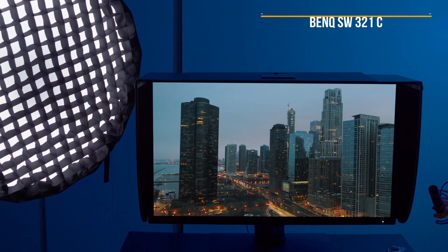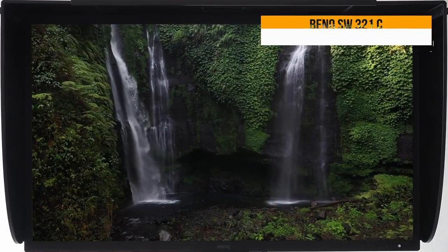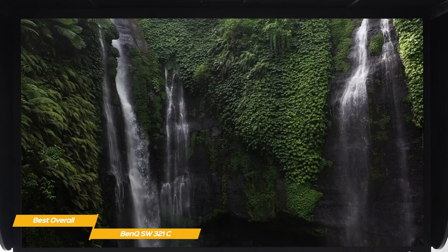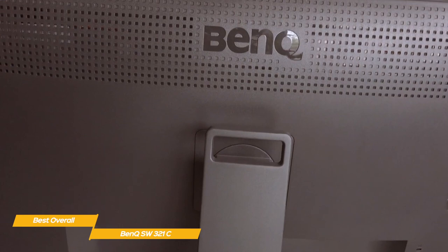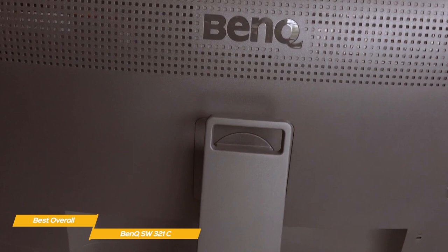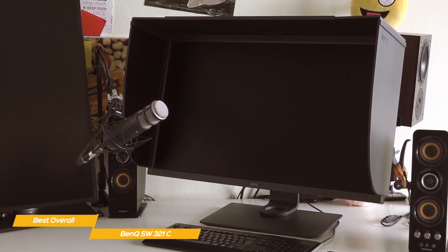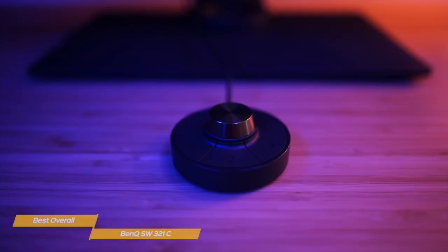Last but not least, the BenQ SW321C — our pick for best overall monitor for editing. The BenQ SW321C is a superb monitor for image and video editing, with near-faultless image quality offering wide color space coverage and exceptionally accurate color reproduction. The SW321C's stand allows for 150mm of height adjustment, 5–20 degrees of tilt, 45 degrees of left-right swivel, and 90 degrees of pivot adjustment to switch orientation. Also included in the box — and unique among the monitors we've seen so far — is a very well-made 5-piece modular hood to surround the screen and prevent glare and reflections.